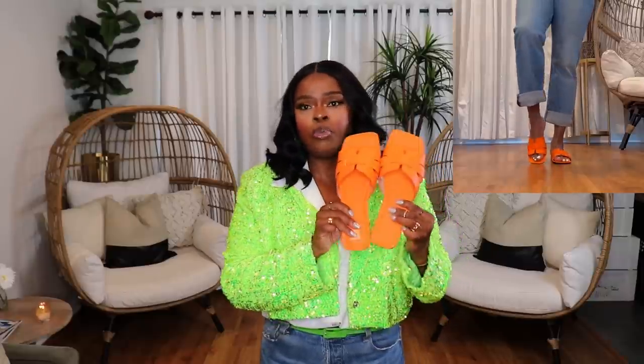The last few pairs are from Shein — three pairs of slides. I tend to do well shopping shoes on Shein by sticking mostly to slides. I picked up these really cute neon orange slides. I love that they're super bright neon orange because it's hard to find a real neon orange. These are great for upcoming vacations — the kind of shoes you don't really care about if they get dirty. They were about 12 bucks.